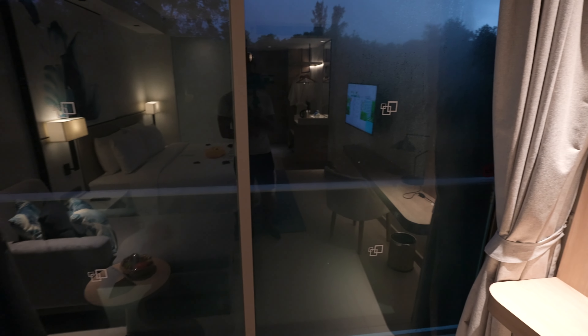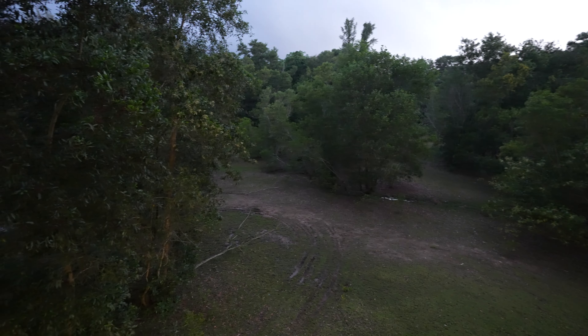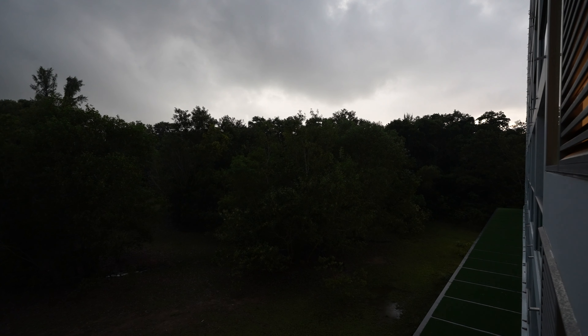Let's check out the last part. We can slide this open to reveal the garden view. It's a little dark now — it's about 7pm — so it's much, much nicer during the daytime, but I think you can hear the sounds of nature.